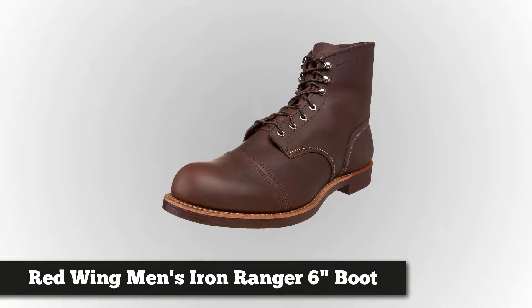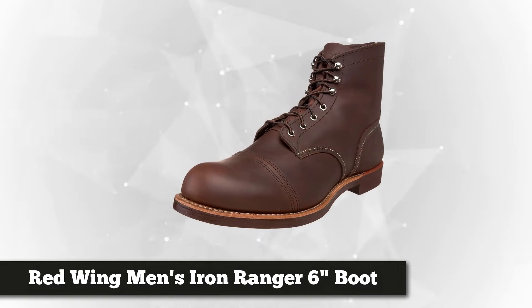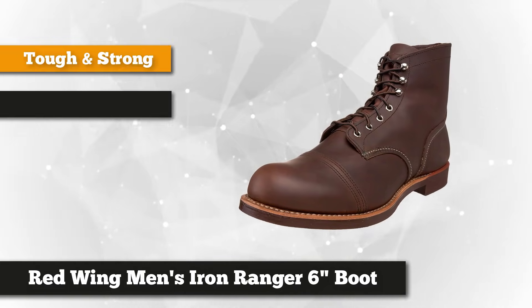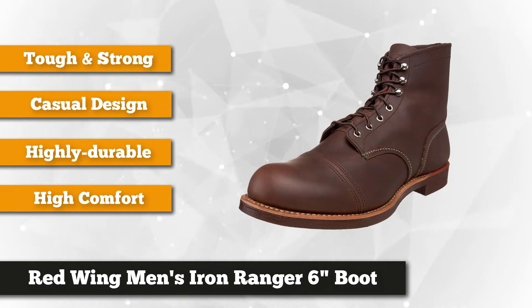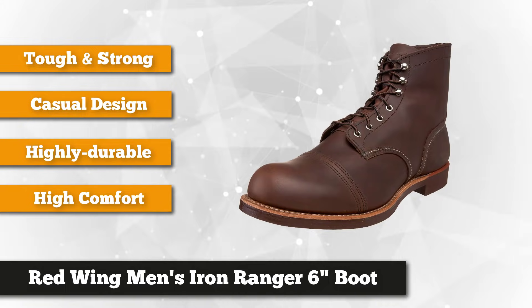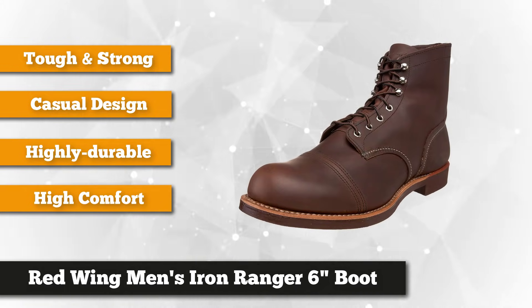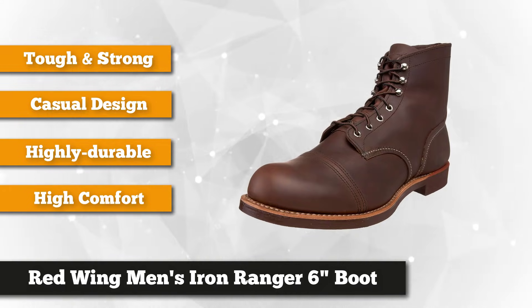Our number four item is the Red Wing Men's Iron Ranger 6-inch Boot. This product is named Iron Ranger to honor Minnesota's hardworking miners in the Northern Iron Range, which has the largest share of ore deposits in North America. Just like the miners, the Red Wing Men's Iron Ranger is tough and strong. The stitched-down welt construction with contrast detailed stitching, eyelets, and high-polished hooks give them a distinct handsomeness that fits the taste of men.